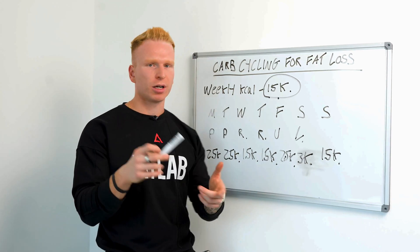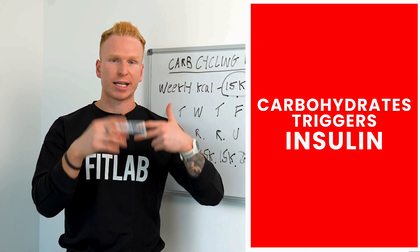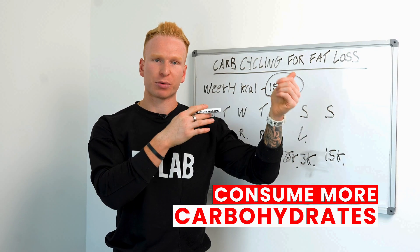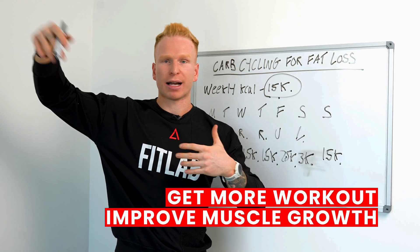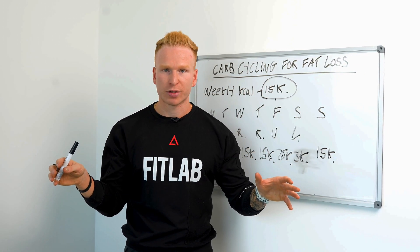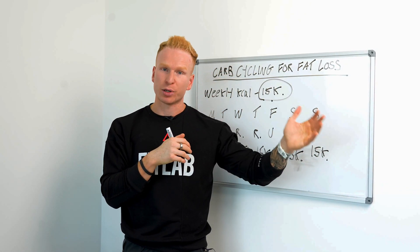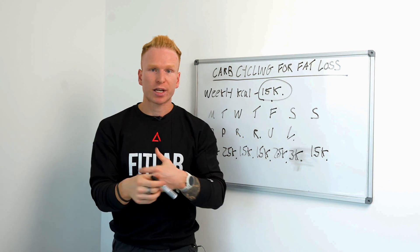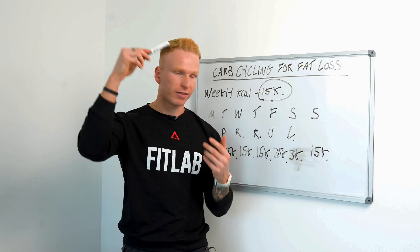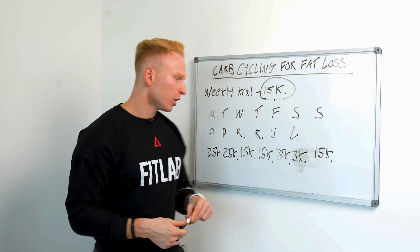Why does this approach work so well? Firstly, having more carbohydrates on training days triggers insulin, especially around workouts. Insulin is an anabolic hormone that promotes muscle protein synthesis, so consuming more carbs around workouts improves insulin levels and improves your rate of muscle growth. On rest days, we don't want to raise insulin because elevated insulin shuts the door to fat loss. Keeping insulin low on Wednesday and Thursday promotes fat burning, then we raise it again on training days — especially heavy leg day Saturday — to optimize muscle growth.